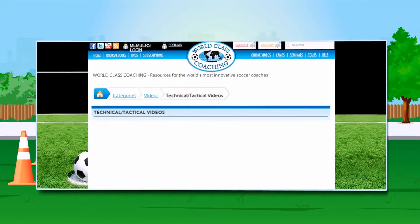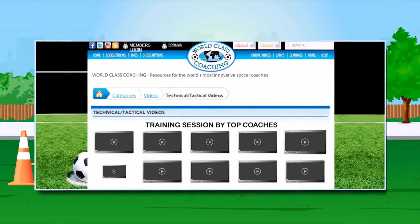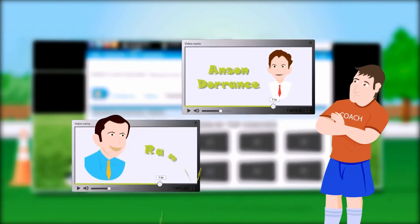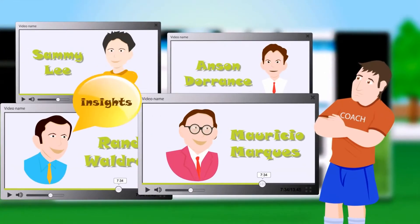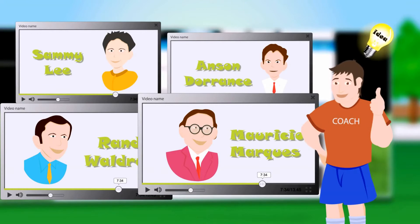What's more, our library includes videos on training sessions run by many of today's top coaches. This includes sessions run by Anson Durant, Randy Waldrum, Liverpool's Sammy Lee, Mauricio Marquis of Brazil and many more. This enables you to gain valuable insights on not only new drills to use, but also how to run the sessions themselves.